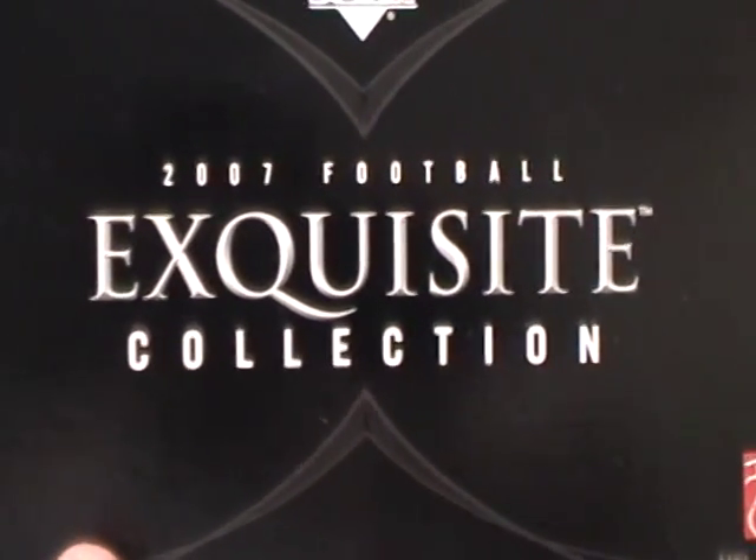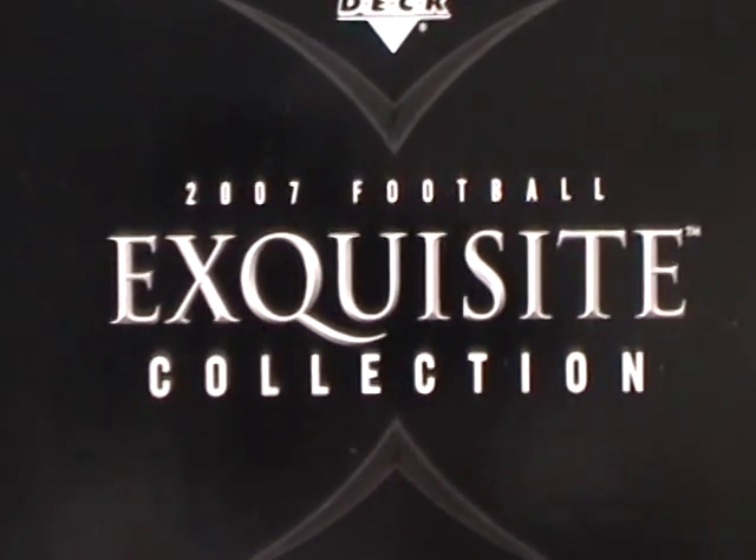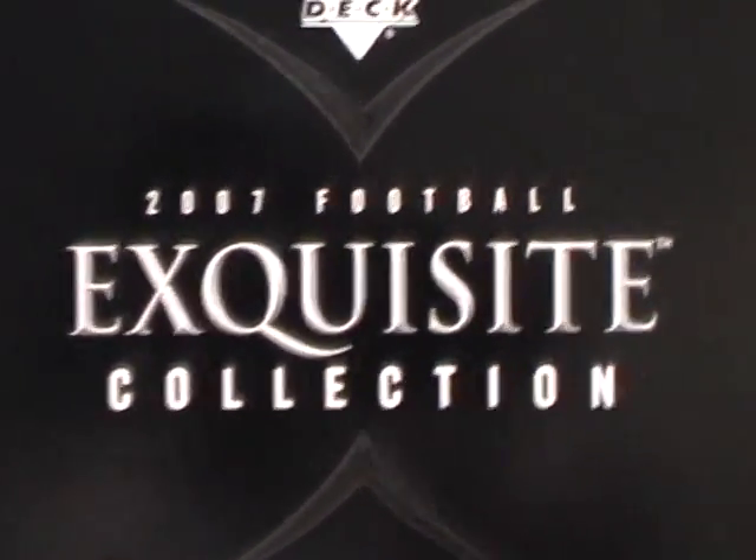Alright folks, J&J Sports Cards. We have a little recap of three boxes of Exquisite — it's one case — and a box of National Treasures. Here we go.